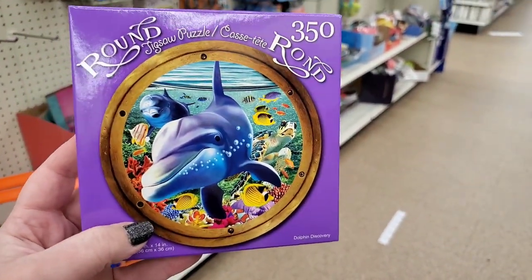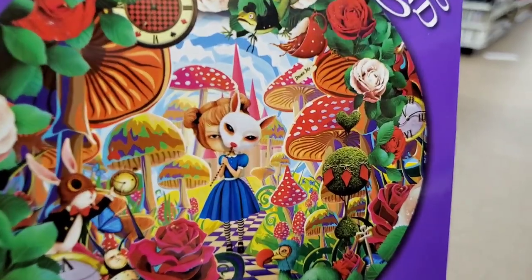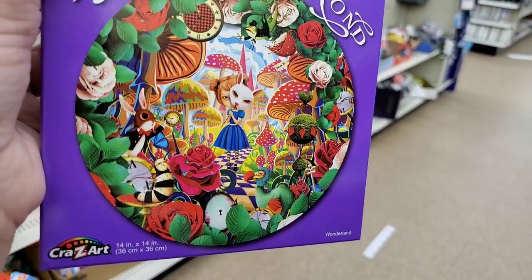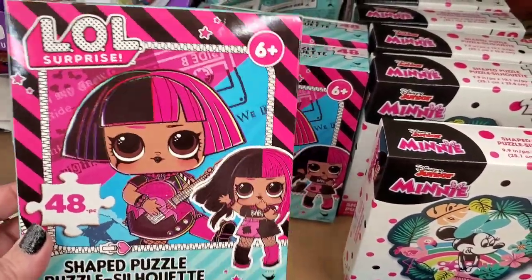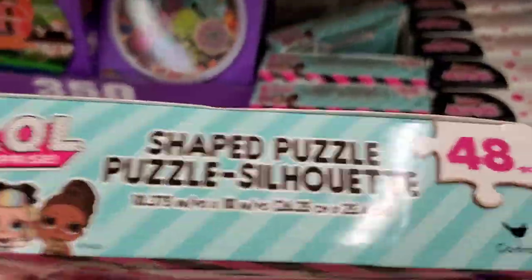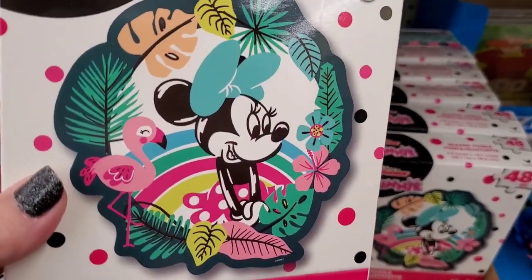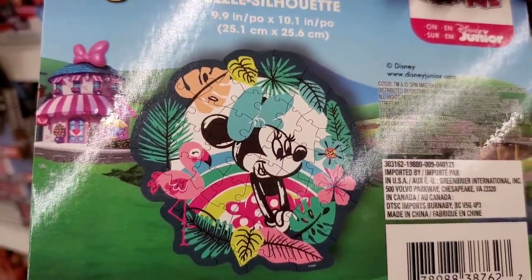There's this underwater scene through a porthole of a ship — so cute. I think this one is my absolute favorite: it's like Alice in Wonderland with a mask — kind of creepy, kind of fantastic. All of them are 350 pieces with really interesting images. In the smaller puzzles for kids, there's a 48-piece LOL puzzle shaped like a star. And a Disney Junior Minnie Mouse puzzle shaped like a wreath with Minnie inside and a rainbow — really cute.